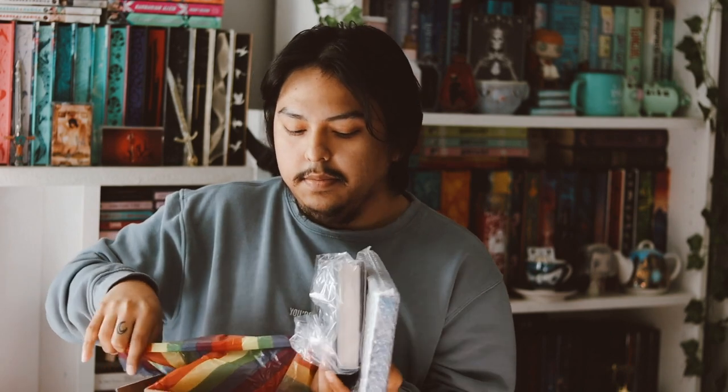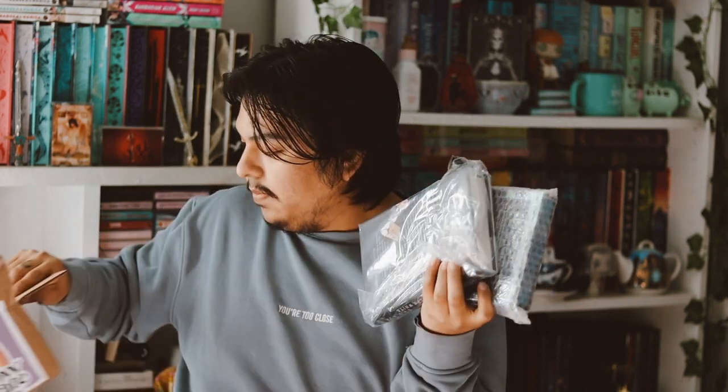Now let's get into the actual books, which is mostly why I get this box. We get two books every single month — a traditionally published book and an indie published book. The traditionally published book has a cover change, and the indie one has sprayed edges and everything.